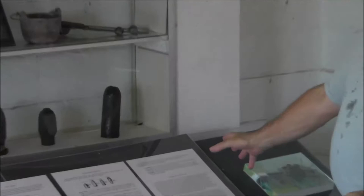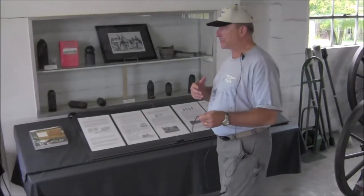We have all kinds of statistics, crew drills, firing tables, and photographs and explanations of how these artillery pieces work.